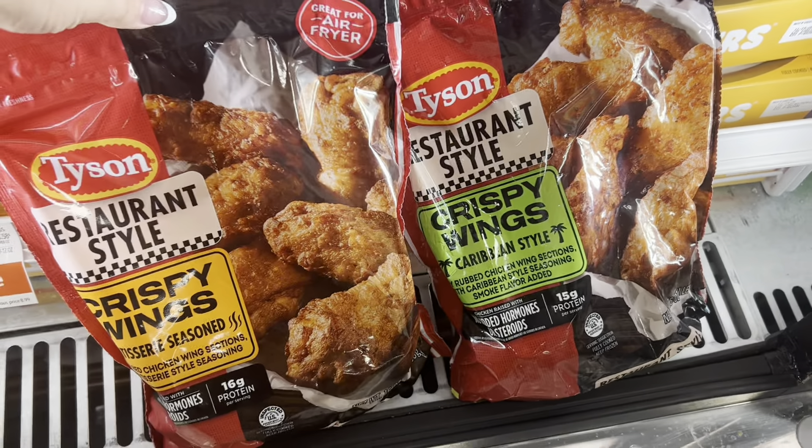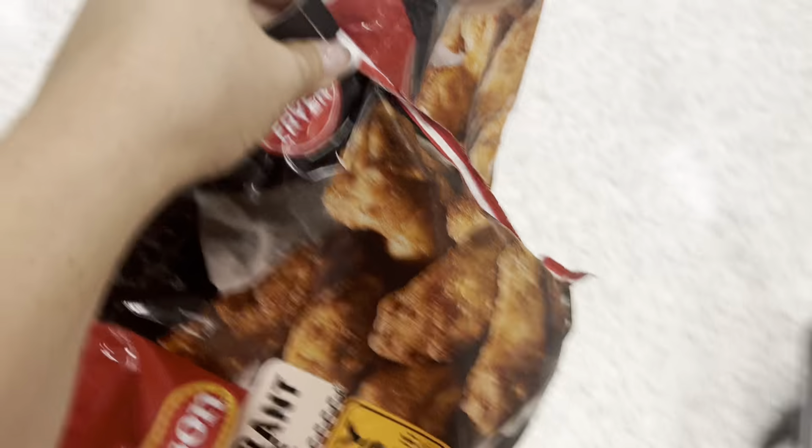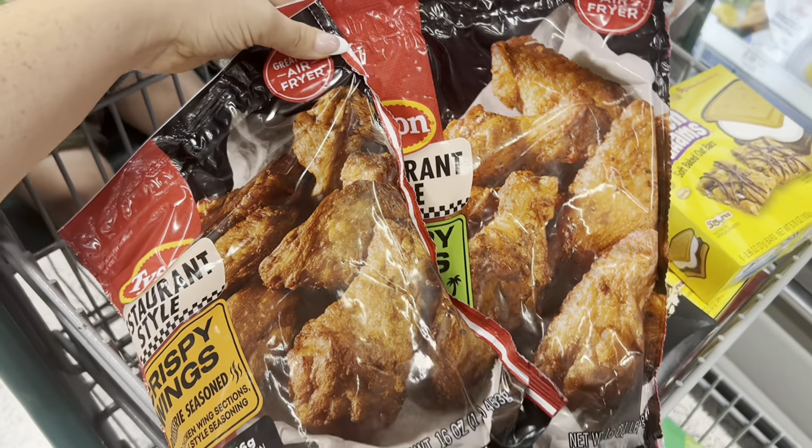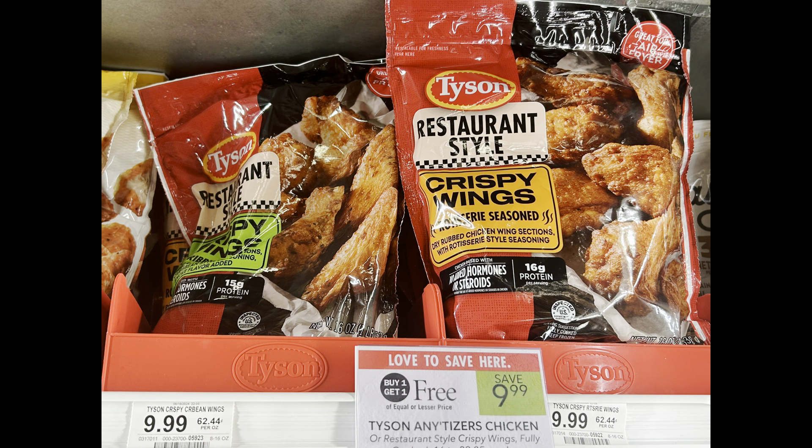These Tyson restaurant-style wings are BOGO for $9.99, and we have a $3 rebate on each one with a limit of three on Ibotta. I ended up grabbing three — I picked up two initially but went back. I paid $14.98 at the register, then got back $9 from Ibotta, making it just $5.98 for all three, or about $1.98 each — absolutely amazing. If you live in Florida, you may want to grab just two; your total would be $3.99 for two bags, which is a great deal as well.